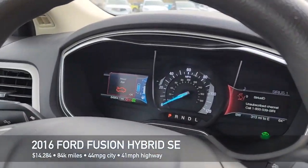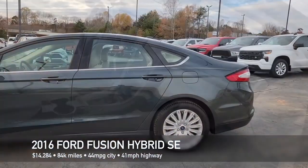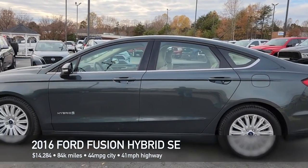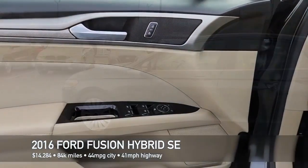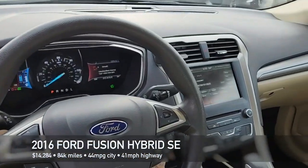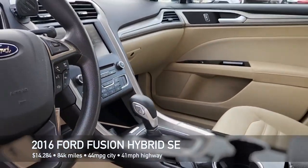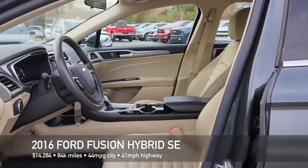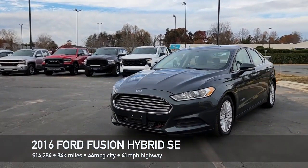But of course this thing's claim to fame is its fuel economy — it gets 44 miles to the gallon on average in town and 41 on the highway. Think about that in terms of gas prices right now; that will save you a lot of money over the life of this car. With gas prices being really high and you getting twice the fuel economy of the average sedan of the same size, you're going to save half of that fuel money that you're spending on other cars.